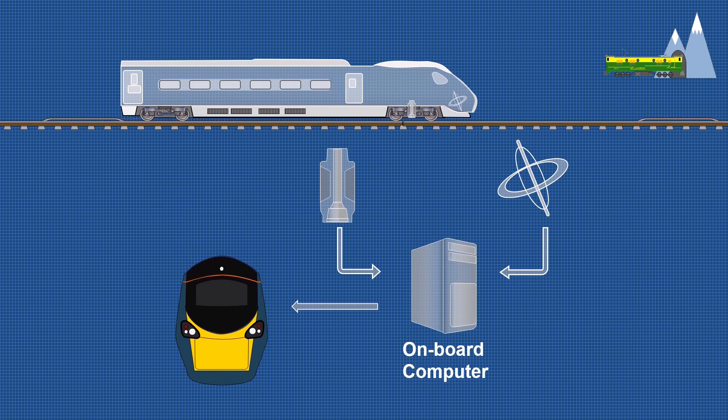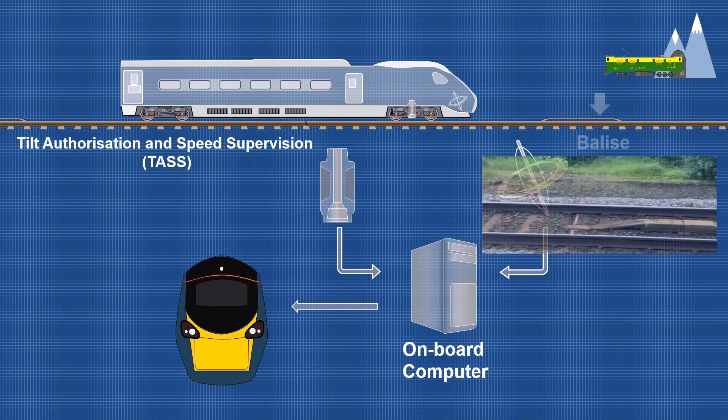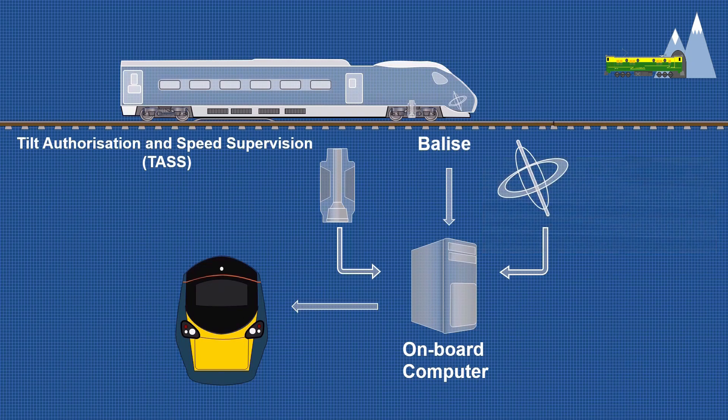To overcome the lag between the sensors detecting the curve and the activation of the tilt, the Class 390 Pendolino uses a Tilt Authorization and Speed Supervision System, or TAS for short. TAS relies upon trackside transponders, typically placed about 5 miles apart, which transmit data to the train.